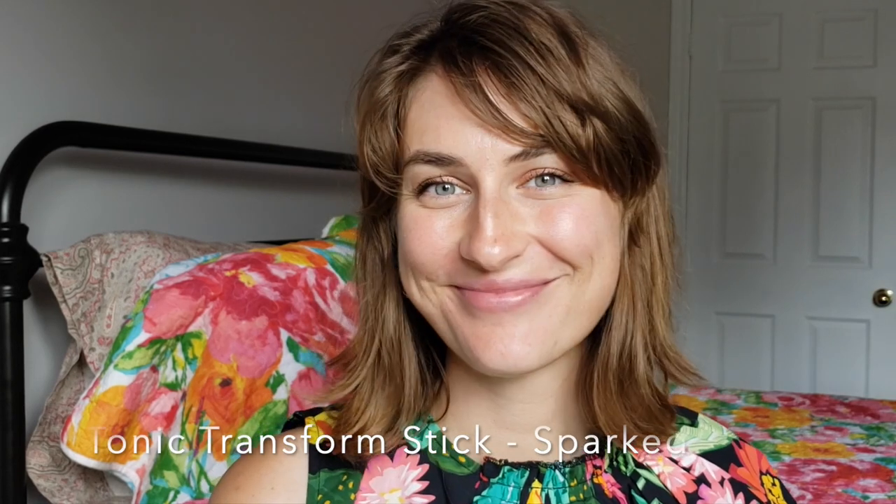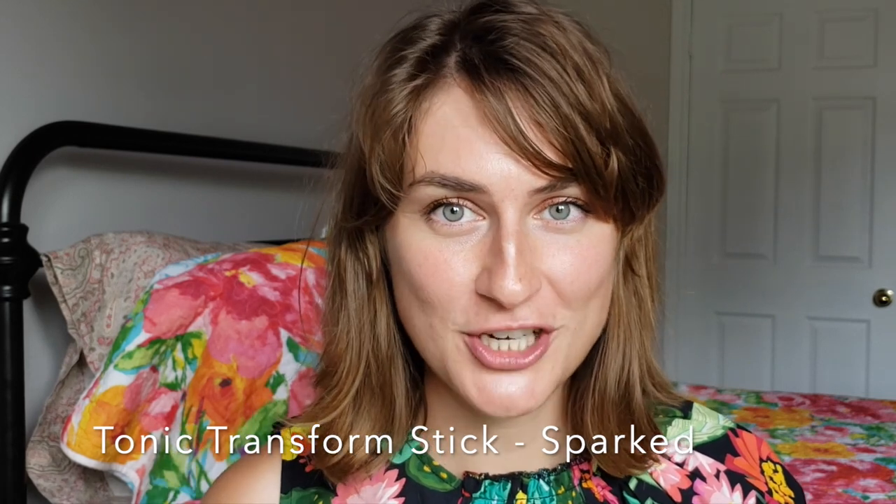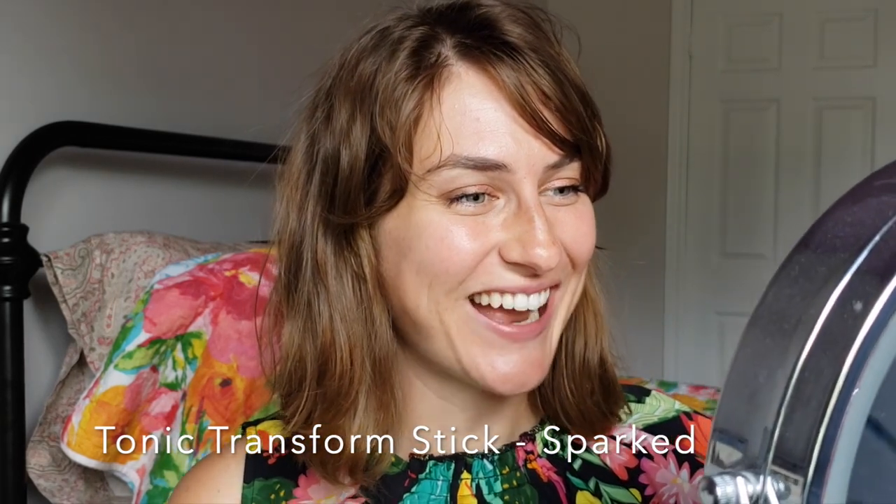Next up is Sparked, which is basically clear but has a really pretty gold-red shift in it. These are very moisturizing, but having a little something extra added is super cool. You can definitely see it adds just a little shimmer and sparkle that's very flattering. It actually matches my copper gold eyeshadow perfectly. I'm loving Sparked — I feel like I'm just going to wear this all the time.